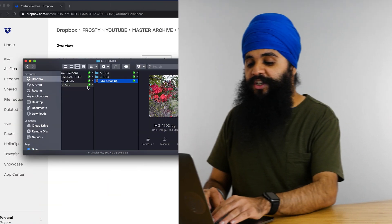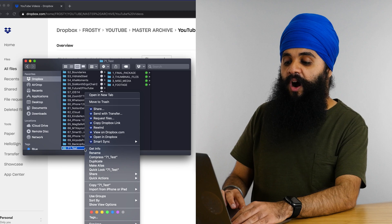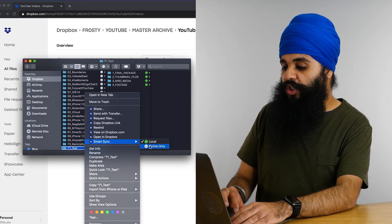Because I'm a content creator who works with a video editor, to send these files to them all I have to do is right-click on the footage folder, copy the Dropbox link, and email that link to my editor. It makes transferring files so easy — it's all done automatically in the cloud. Once the project is complete, I don't want these files on my computer anymore, but I do want them saved in my archive on Frosty and Dropbox. So I right-click on the project folder, change it to an online-only folder, and those files are saved in both places but no longer taking up space on my laptop.